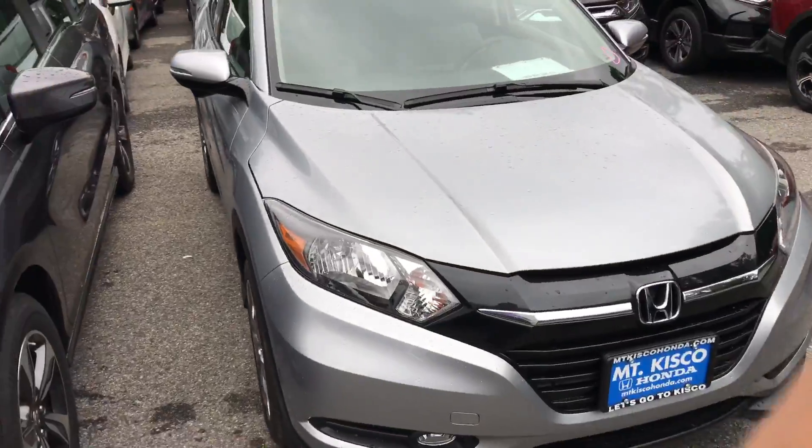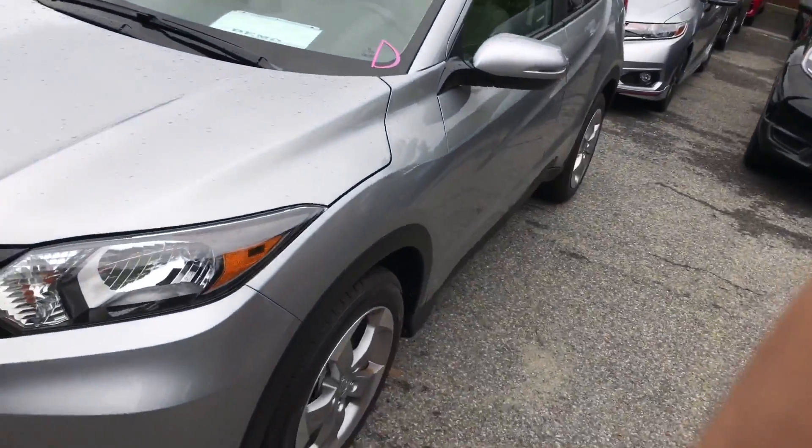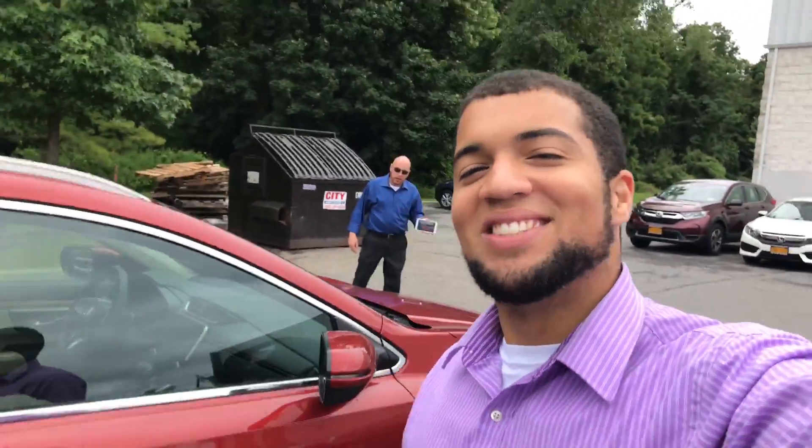As you can see, this one is in lunar silver. We do have multiple colors available, but I definitely recommend you come on in, take a look, and test drive it — I'm pretty sure you will love it. Once again Darina, my name is Gabriel from Alkisqa Honda. I look forward to meeting you, thanks.